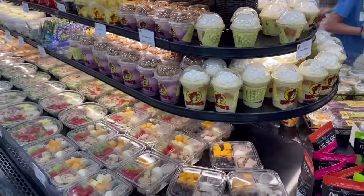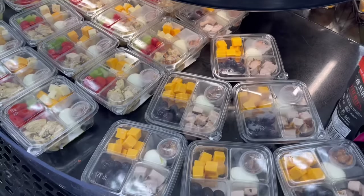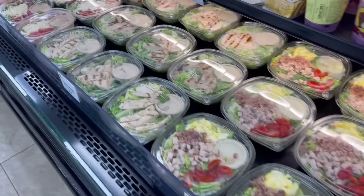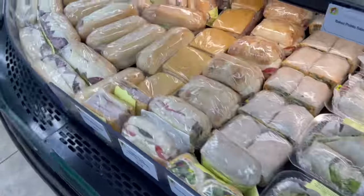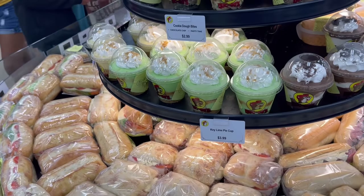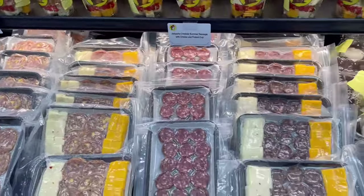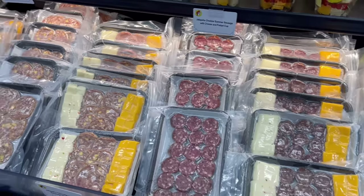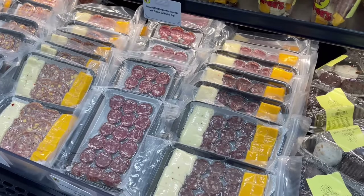Before we get into all the prepackaged Buc-ee's snacks, there's still a couple more things to show you. Over in the center they have parfaits, banana pudding, snack trays with protein, cheese, salads, and fresh fruit. They have pre-made sandwiches and wraps, and also key lime pie in a cup. Along with all of that, they also have pre-made charcuterie boards — how cool is that? This would be perfect if you're just driving on the road on a long trip.